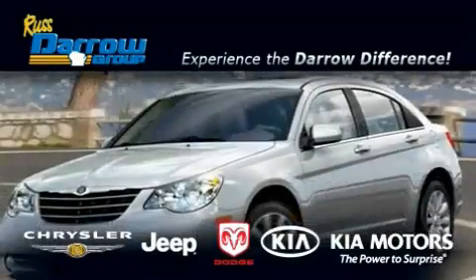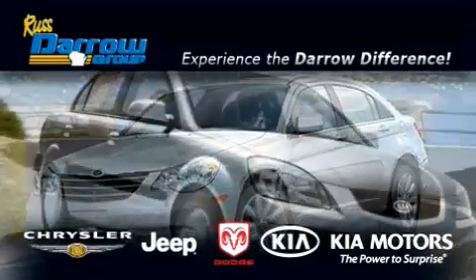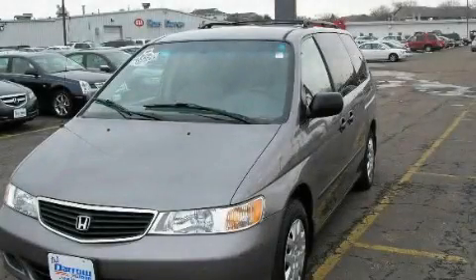Another fine vehicle offered by Rust-Aero Kia Chrysler Jeep Dodge Madison. This is a 1999 Honda Odyssey,